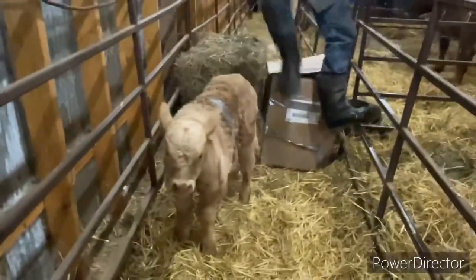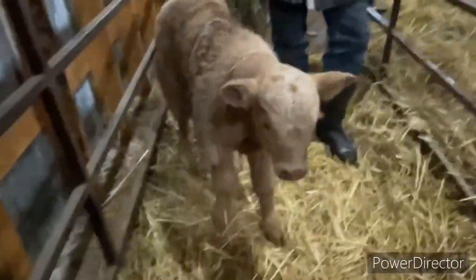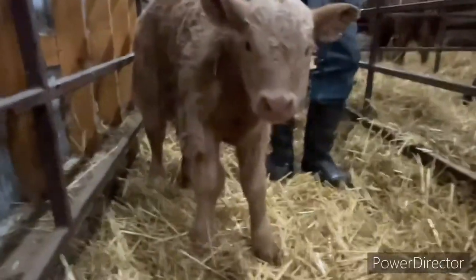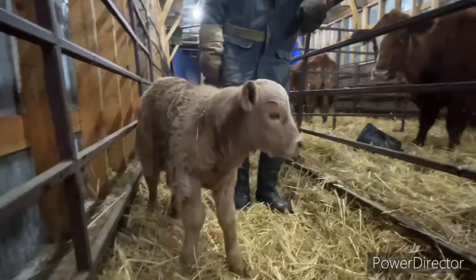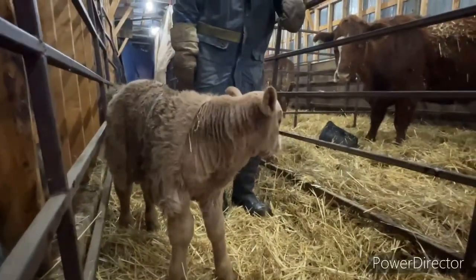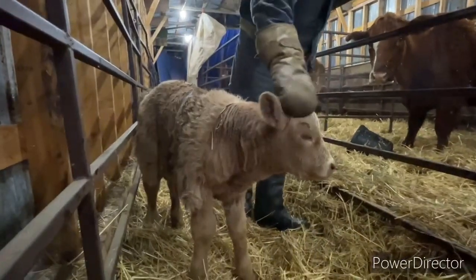Somebody told me about it a hundred years ago - probably Dad. And Dad's done it quite a few times too. Grandpa Henry was probably doing it 150 years ago. It's a pretty good matching jacket you made there - it's hard to even pick out where one starts and one stops. Cute little guy.